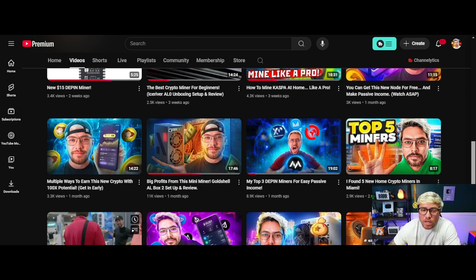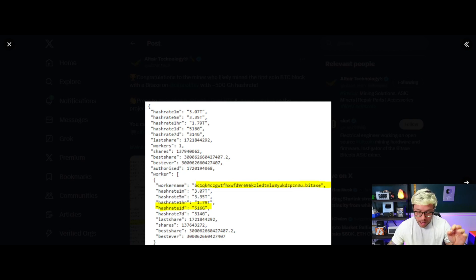I used to think that these mini Bitcoin miners — these mini solo miners or lottery miners, whatever you want to call them — were a bit of a gimmick. Definitely cool, but just for fun; more like an educational tool to show someone who wants to get into Bitcoin mining, like a stocking stuffer or a present for someone interested in Bitcoin mining.